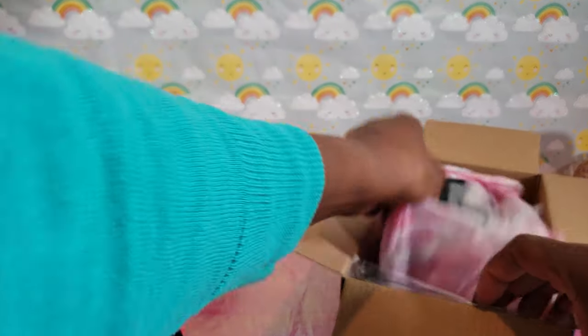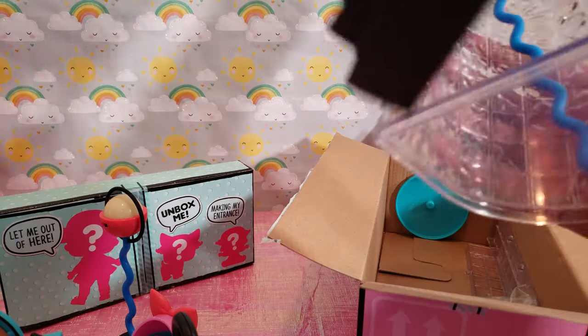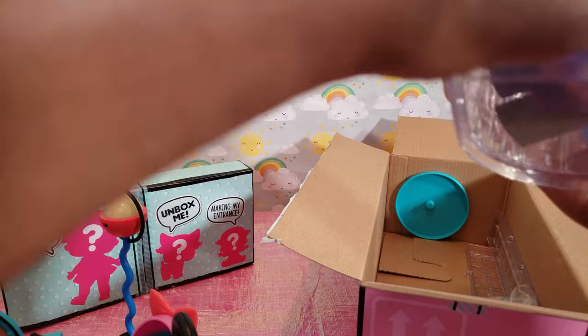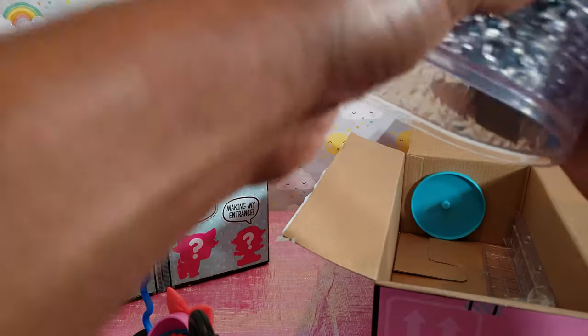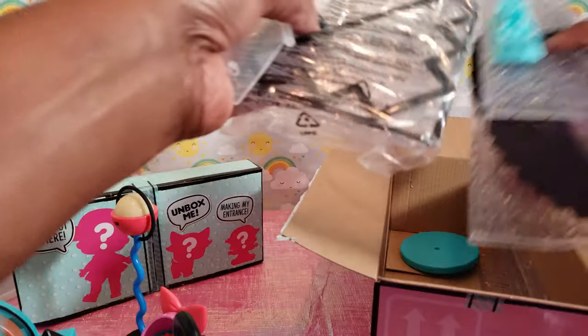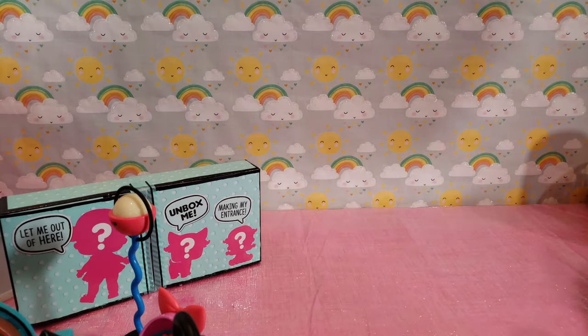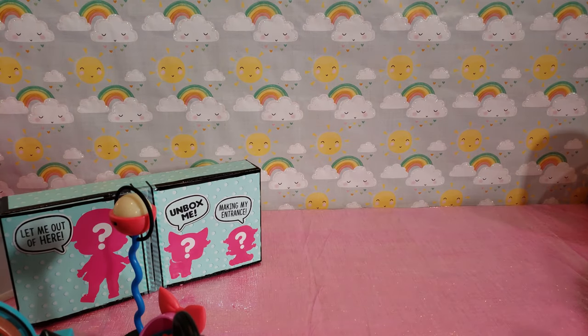We've got this box that says stuff so let's see what's inside. I think this is our elevator — it's got stairs in it too, since it said it had a workable elevator. I'm going to have to put that together later. So this is our elevator! All right guys, we have now unboxed all of our furniture for the LOL house, and now we're off to see who our exclusive family members are.